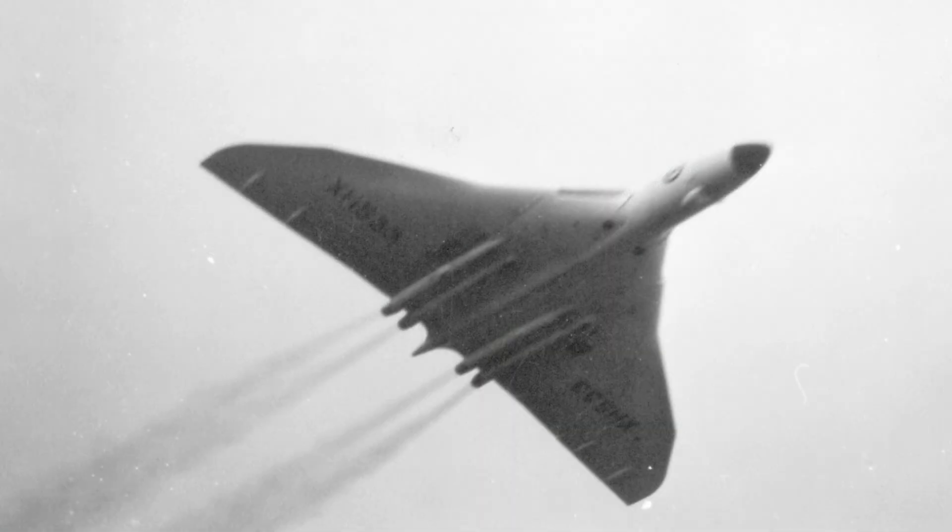The Vulcan represented a leap in bomber design. Delta wings were rare on heavy aircraft. Engineers proved the concept viable. Aerodynamic knowledge expanded significantly. Later aircraft benefited from these lessons. The Vulcan influenced future designs. Jet bomber doctrine evolved around its capabilities. Speed and penetration replaced defensive armament. Strategic bombing philosophy changed. Survivability depended on performance, not firepower. This concept became standard.